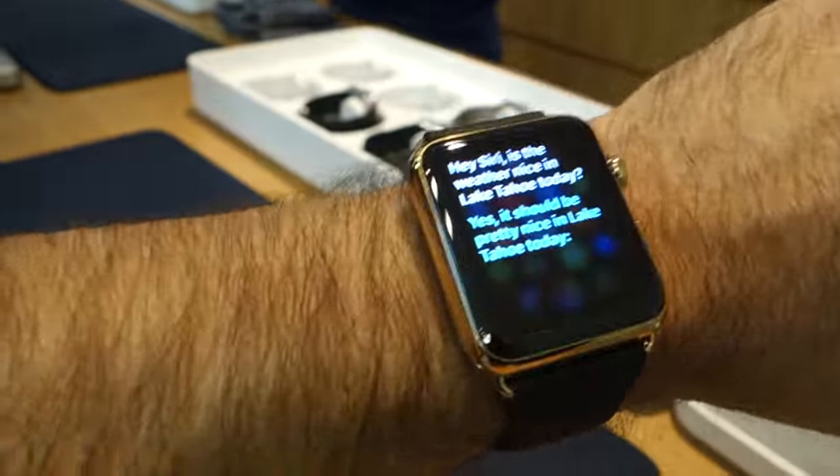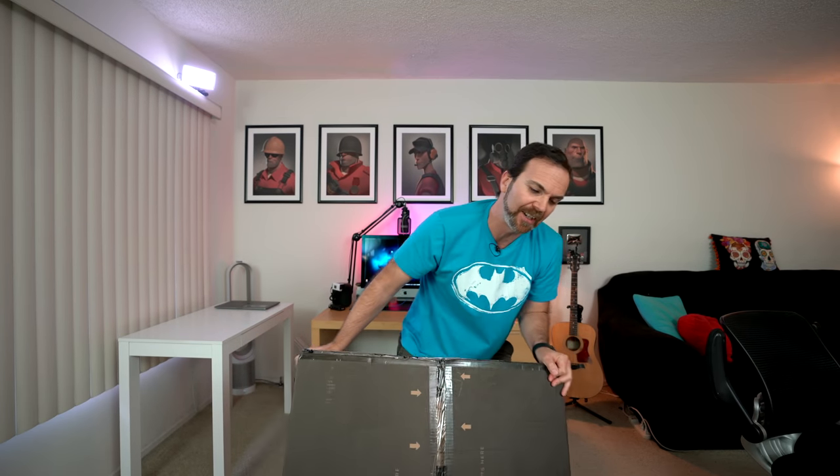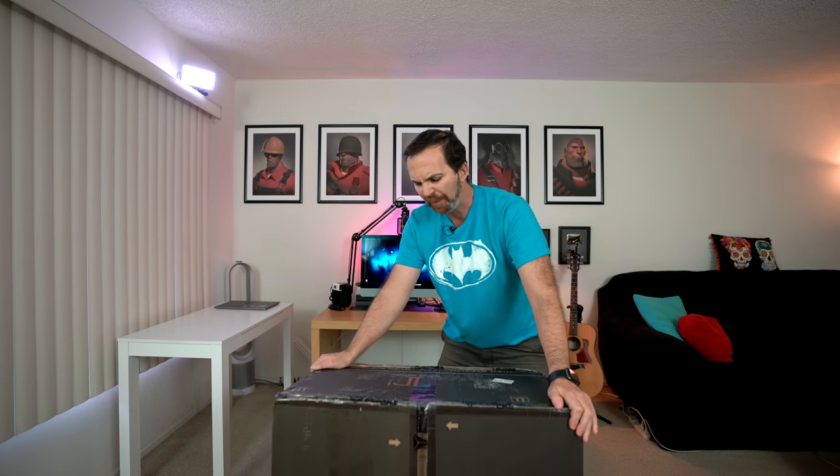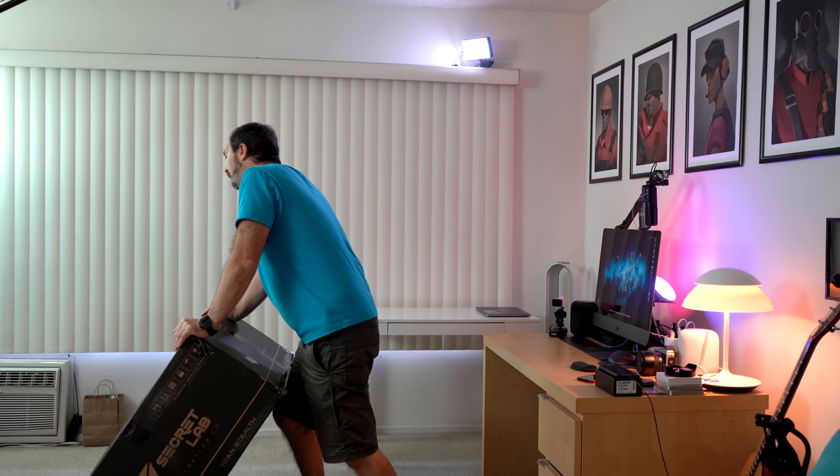It's the Titan Gaming Chair and they asked for an honest review. Well, honest is all I know. Apparently there is much more to gaming chairs than meets the eye. For example, this one has a 54cm seat base.